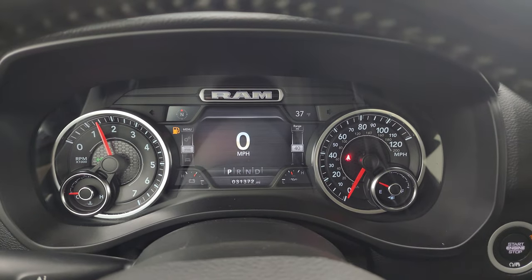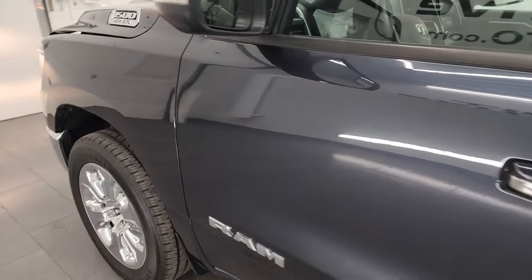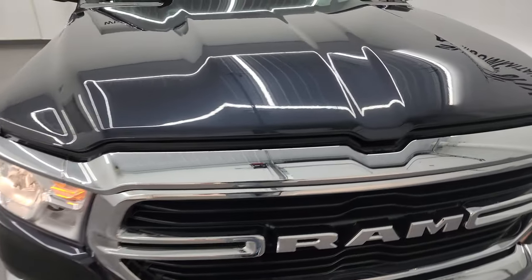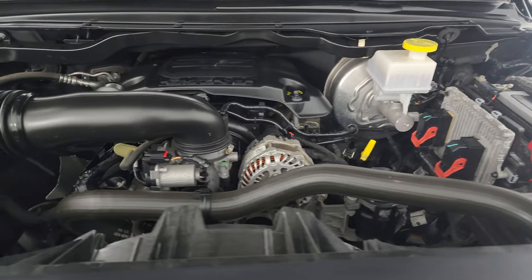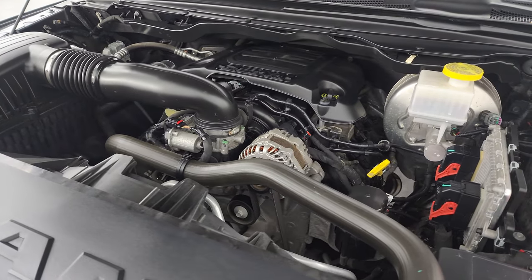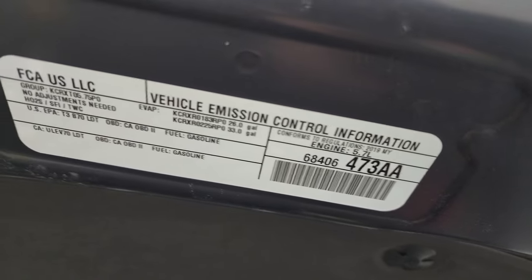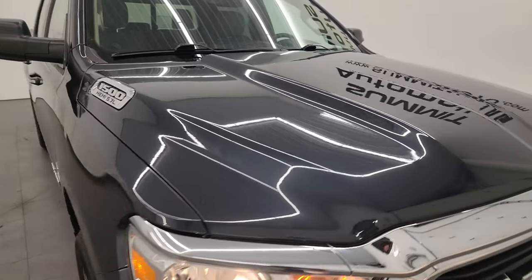Starting it right up — starts right up, no check engine lights or anything like that. I personally would like to thank you for checking out the video today. Hopefully from this HD video you've been able to verify the quality, condition, options, and cleanliness of this truck all the way around. I think it's in really fantastic condition. All the lights are working nicely. Under the hood, we have the 5.7 liter V8 Hemi engine — engine bay is very clean, runs very smooth. This truck has been fully safetied and inspected by our service shop per the state of Wisconsin inspection process, has a fresh oil and filter change, all fluids checked and topped off, and it is 100% ready to go. There is the emissions sticker.